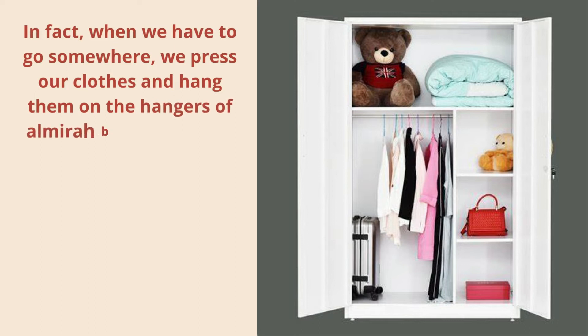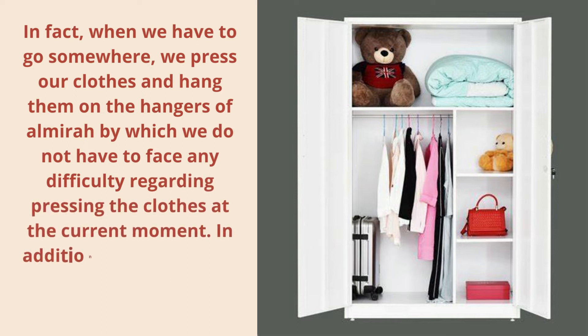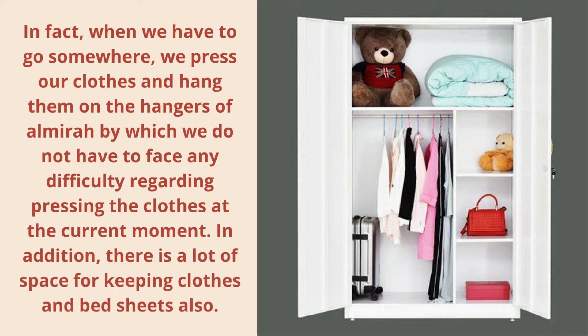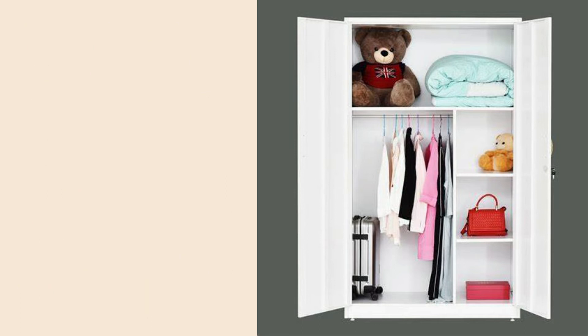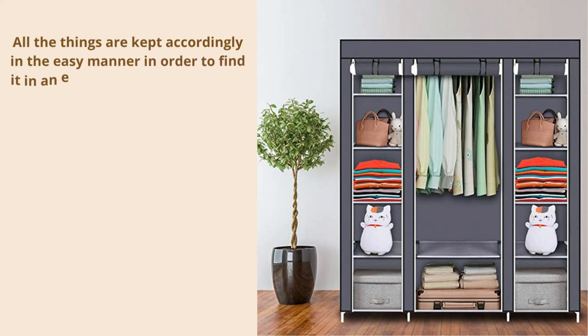In fact, when we have to go somewhere, we press our clothes and hang them on the hangers of the almira, by which we do not have to face any difficulty regarding pressing the clothes at the current moment. In addition, there is a lot of space for keeping clothes and bed sheets, and all the things are kept accordingly in an easy manner in order to find them easily.